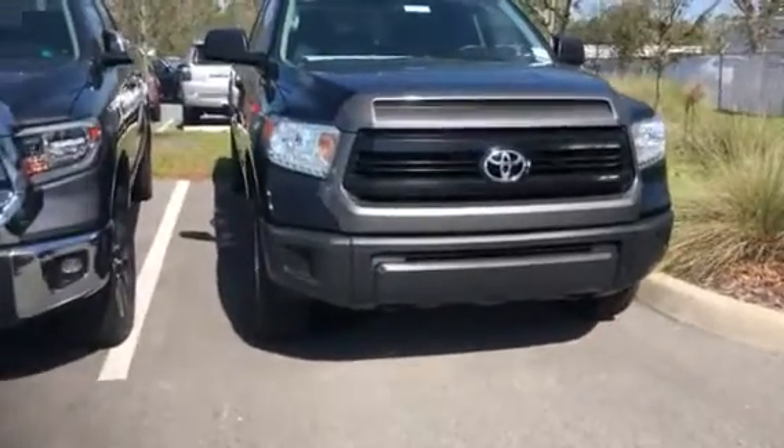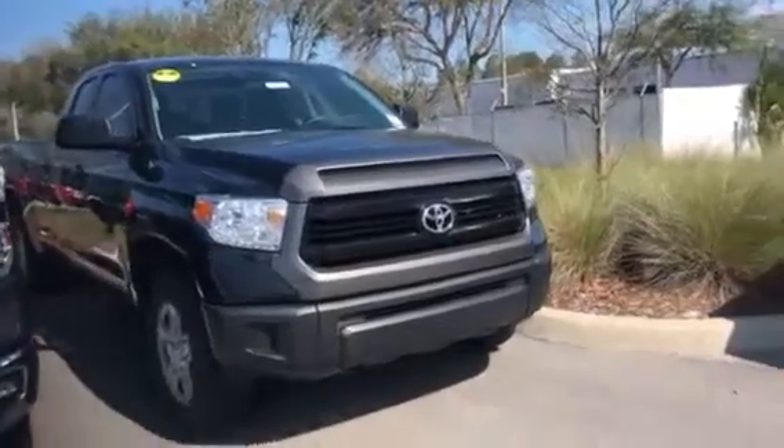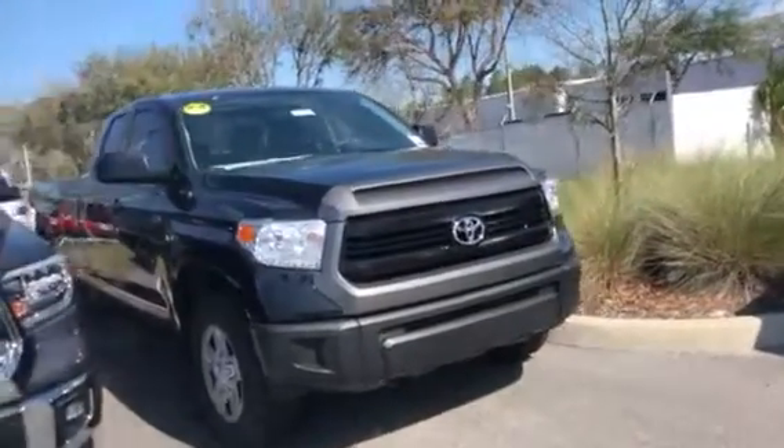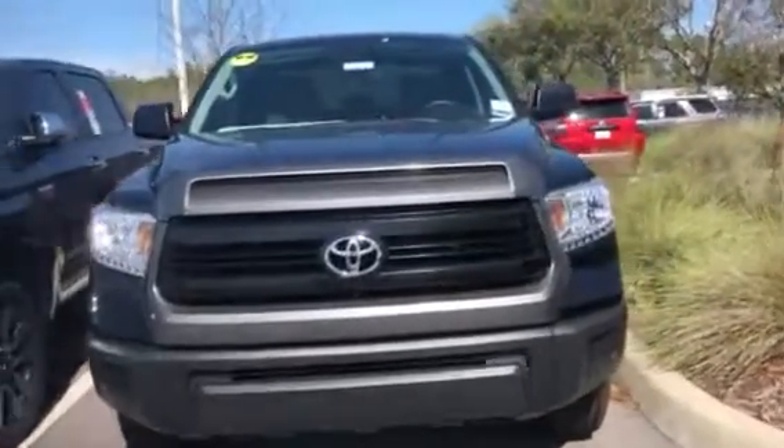Jake here at Arlington Toyota. Just want to take the time and make this short video for you. This is the 2017 double cab Toyota Tundra that you've seen online. As you can see, it's still here in stock and available now.